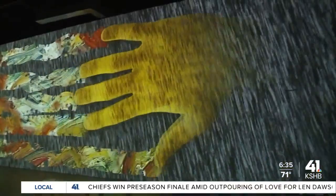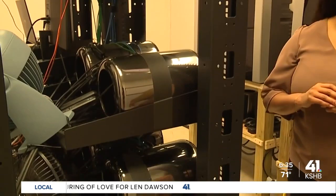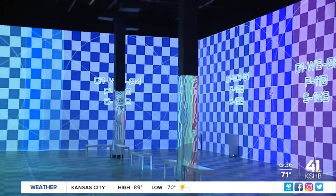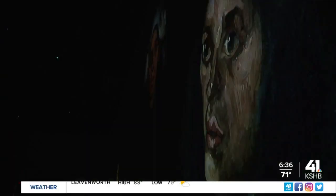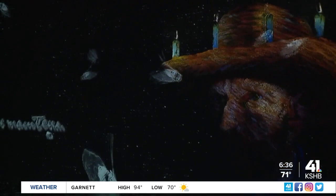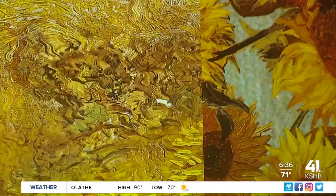A lot of work goes into this production. Every server is connected to either one or two projectors, depending on its spread. Every day or every other day, depending on temperature variables, everything needs to be adjusted. We're not just projecting the painting on the wall — it's taking the painting and the point in his life that he was in, what he might have been thinking, and putting that into a creative story for everybody to enjoy.